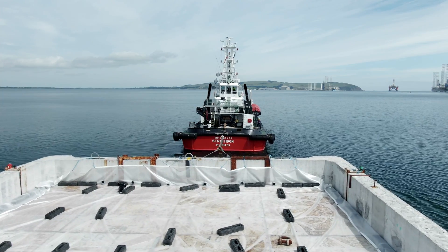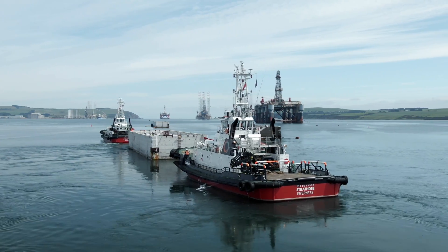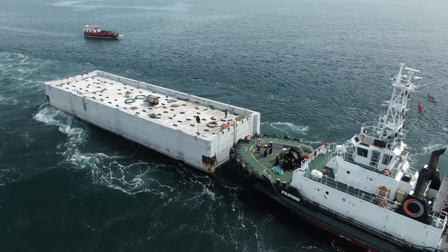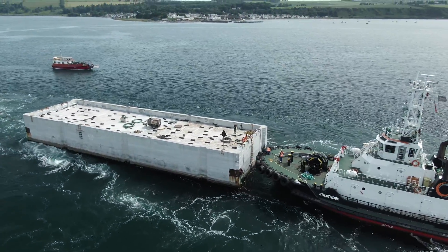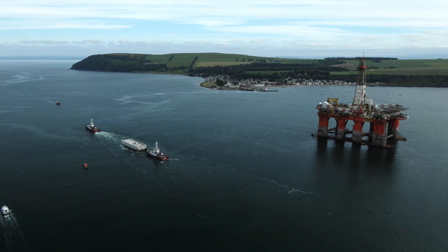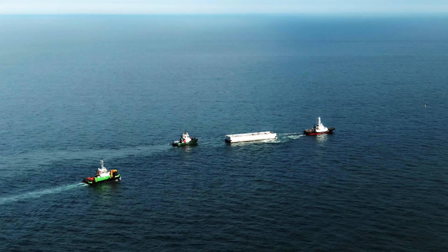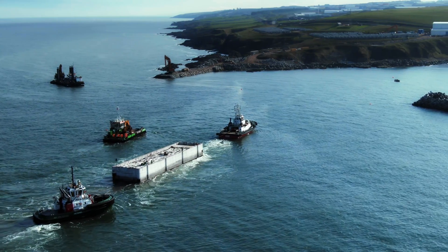Right now I'm standing on top of G16. She's currently underway, having just been removed from her moorings, and we're heading out of the Firth to sea on our way to Aberdeen. We need good weather conditions to tow the caissons — we're concerned about the swell, the tides, the wind speed, and the wind direction.